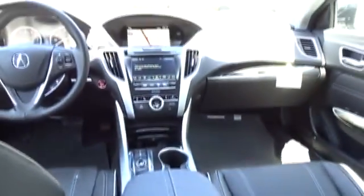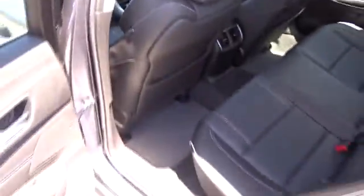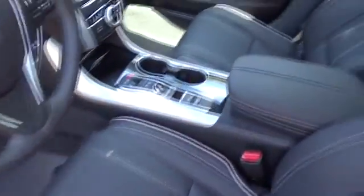Backup camera, leather-wrapped steering wheel, Bluetooth, power steering, adjustable steering wheel, cruise control, keyless start, auto-dimming rear-view mirror, hard disk drive media storage, aluminum wheels, and four-wheel disc brakes.